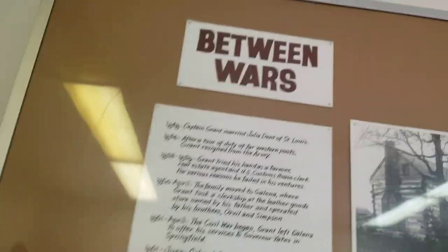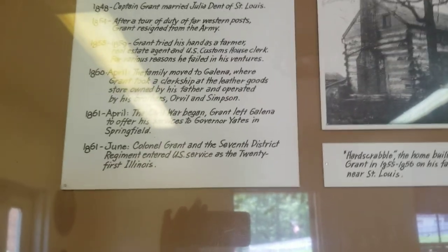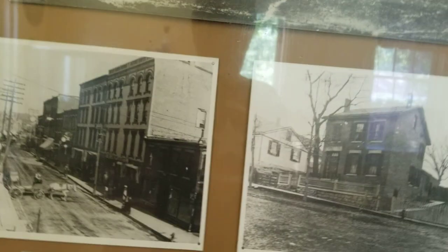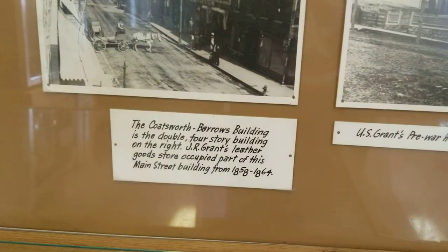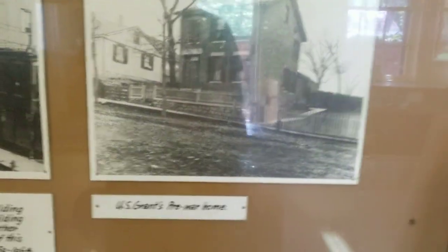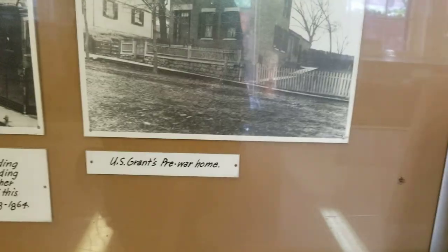Between wars — right there, more information. Some information about the cabin, I'm pretty sure. Civil war — all this other stuff. U.S. Grant's pre-war home, right there.